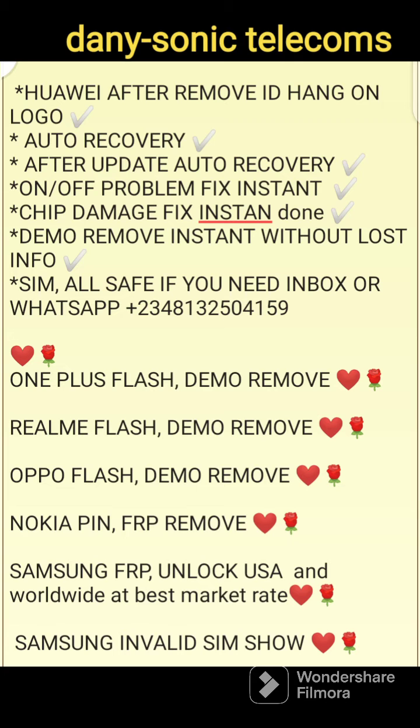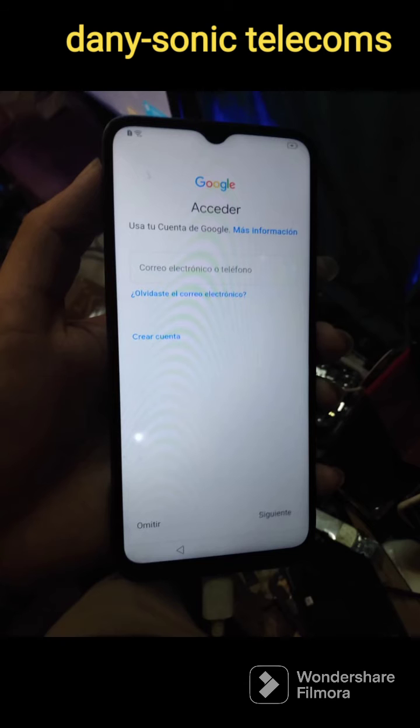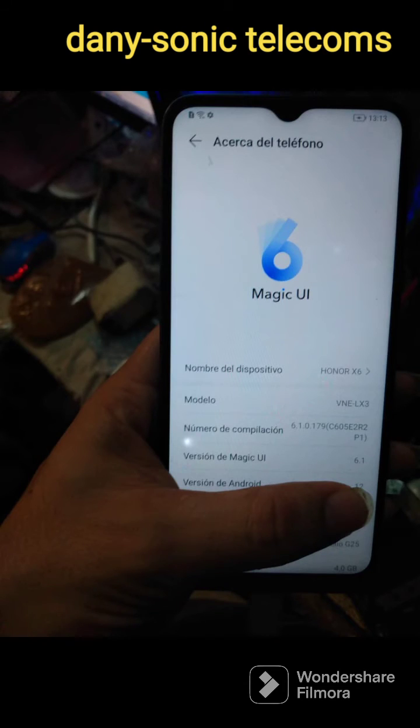After update, auto recovery. On and off problem fixed instantly. Chip damage fixed instantly. Demo remove instantly. SIM or safe mode, or chip damage, and all the rest of them.